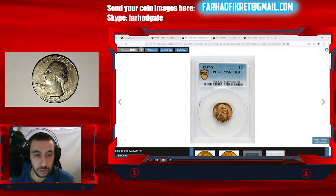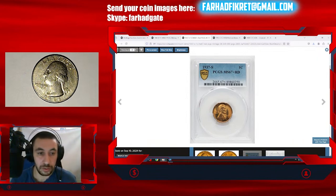If you have any questions about your rare coins and want to know whether they're valuable, you can send an image to the email link above. Skype is also available for video chat to discuss coins, mainly US coins.